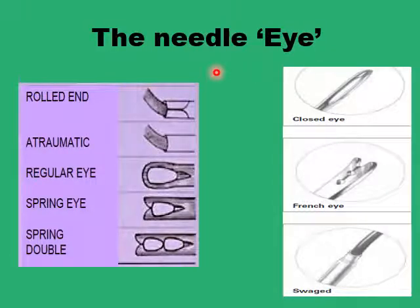Needle eyes are almost always now atraumatic. There are several types: the regular eye requiring threading by the surgeon or scrub nurse, spring eyes or double spring eyes — though these are becoming extremely rare. There is also the rolled-end eye where the suture is secured by clamping the last bit of the eye. Most needles are now provided atraumatic, with a small hole made by laser in the needle eye and the suture threaded inside and secured by glue.